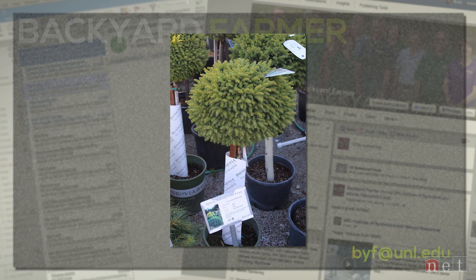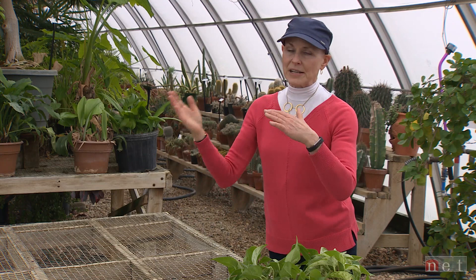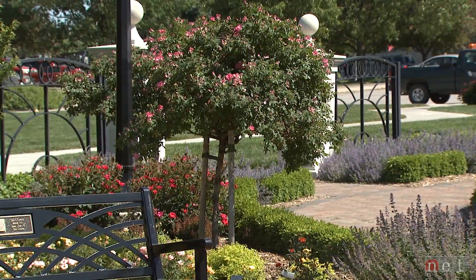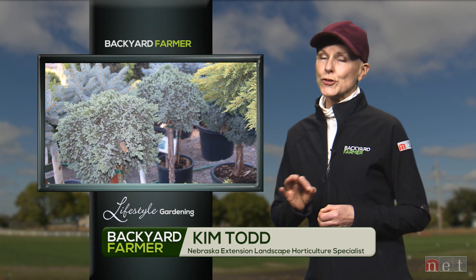Interestingly, the one grafted high is still going to get wide. As you are choosing a high or low standard, think about what you're after in the landscape. These are pieces of art — typically not long-term contributors to the landscape. If that graft union is weak, as with any grafted plant, you are going to get some failure. The longer the trunk and the heavier the top, they can actually tip over or blow out of the ground. Choose based on understanding that this is a piece of artwork, not something that will live in your landscape for 20, 30, or 40 years.